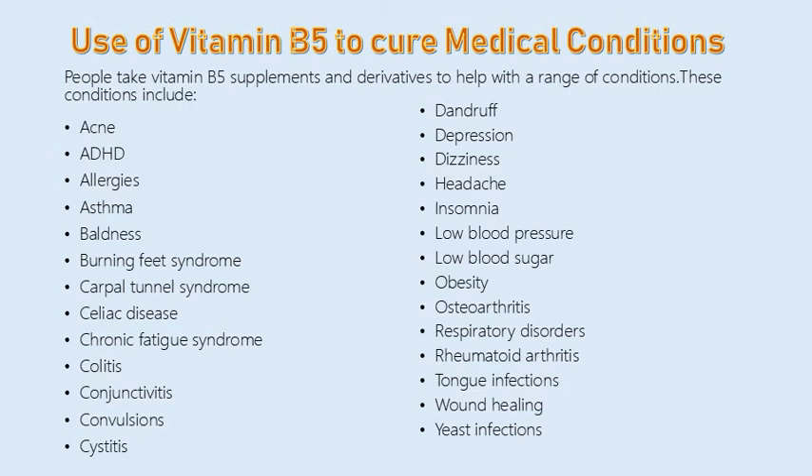Additional conditions include conjunctivitis, convulsions, cystitis, dandruff, depression, dizziness, headache, insomnia, low blood pressure, low blood sugar, obesity, osteoarthritis, respiratory disorders, rheumatoid arthritis, tongue infections, wound healing, and yeast infections.